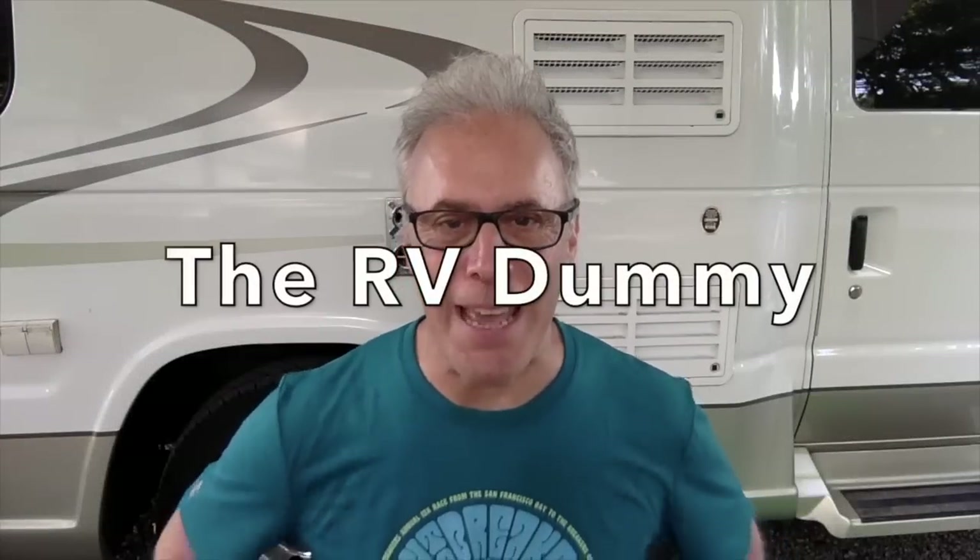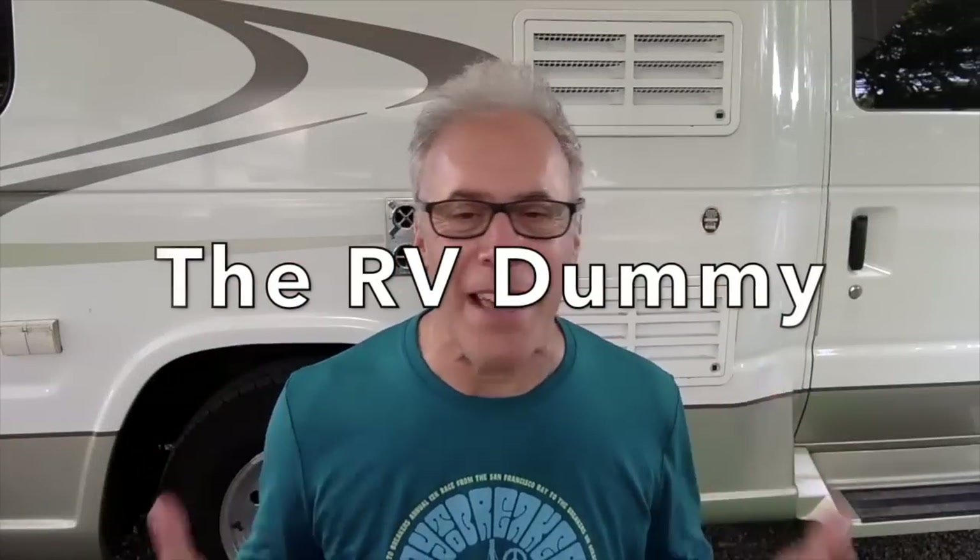Welcome to a tour of a Class C RV. I'm Dr. Dave, the RV Dummy. Behind me is Sireny, our Class B Pleasure Way XLTS. We're camping with friends today and they've got a brand new Class C. Jim and Andrea are kind enough to take us on a tour of their rig, so let's get right into it.